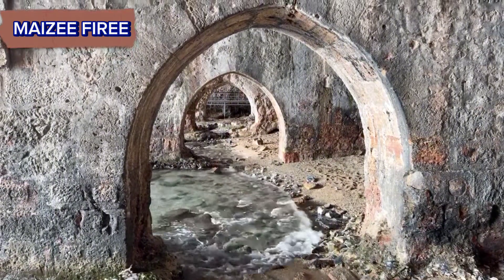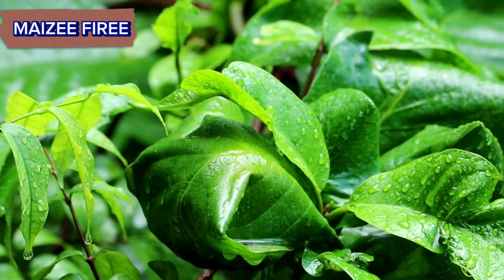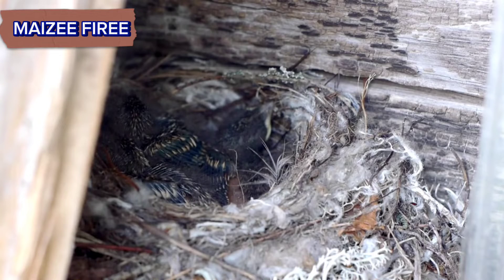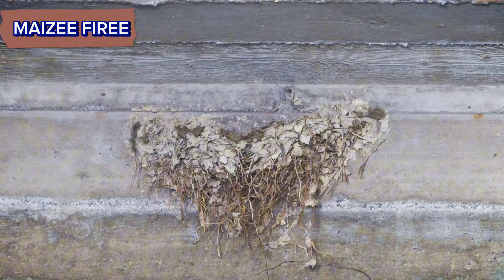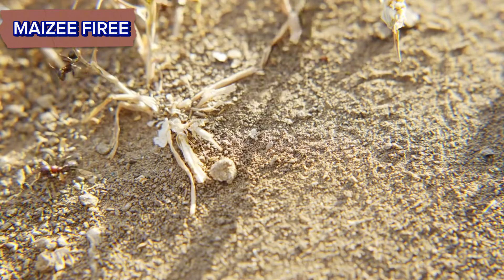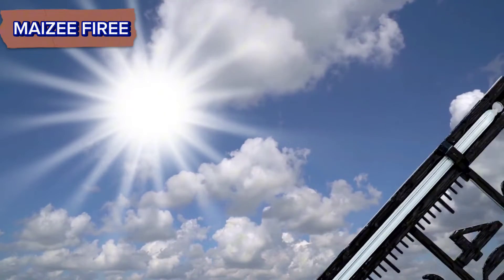Tunnels also help with ventilation and maintaining optimal conditions within the nest. Some ant species incorporate moisture regulation mechanisms into their nest construction. They may create chambers specifically for storing water, or build tunnels in a way that helps regulate humidity levels within the nest. This is crucial for maintaining the health of the colony, as excessive moisture or dryness can be detrimental.